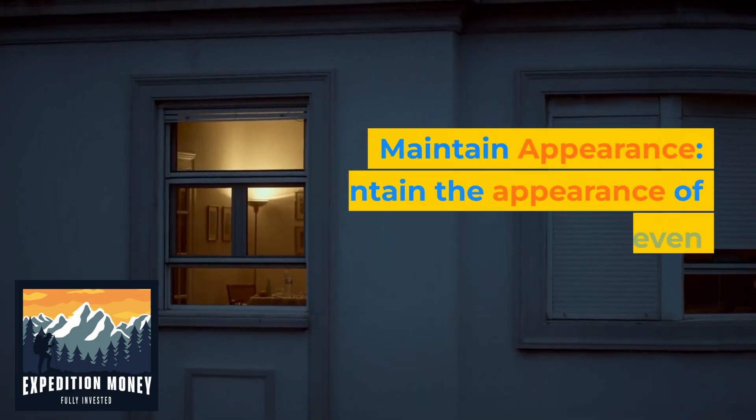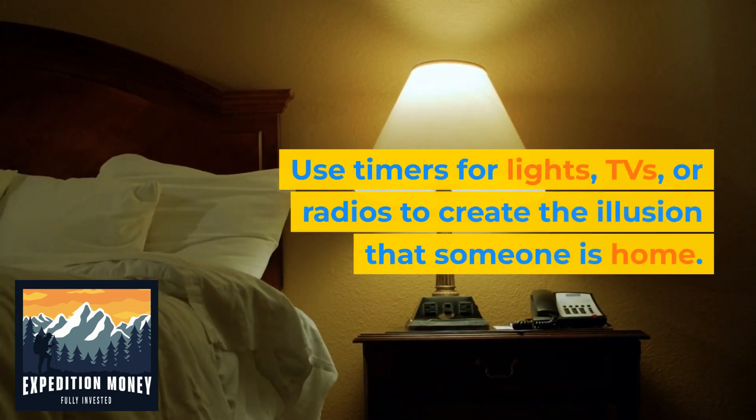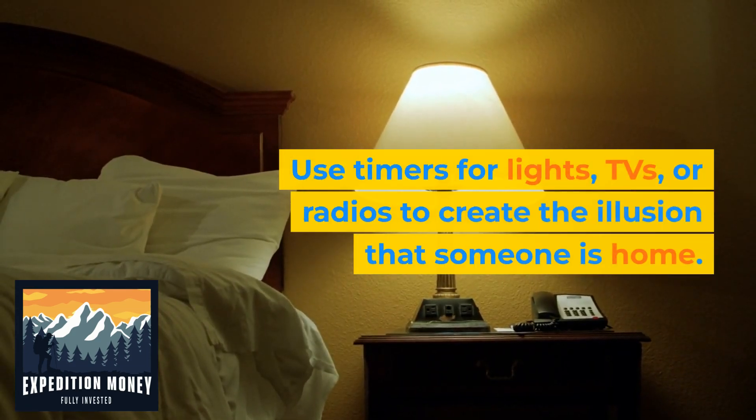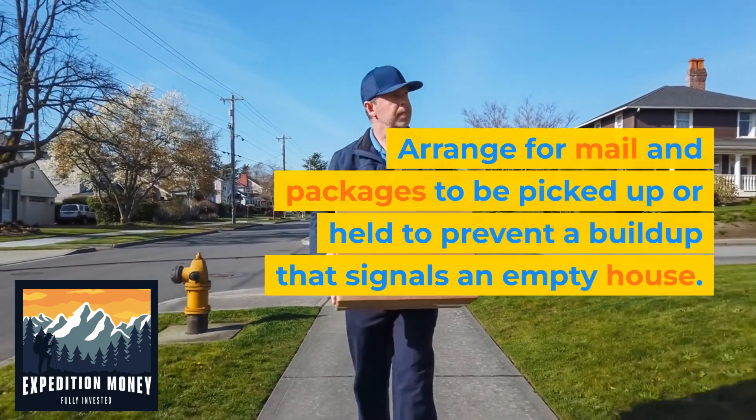10. Maintain appearance. Maintain the appearance of an occupied home even when you're away. Use timers for lights, TVs, or radios to create the illusion that someone is home. Arrange for mail and packages to be picked up or held to prevent a buildup that signals an empty house.